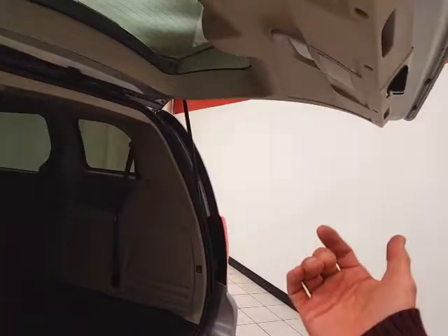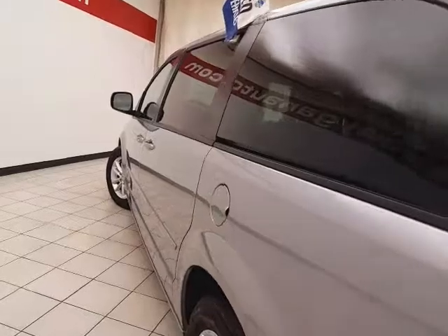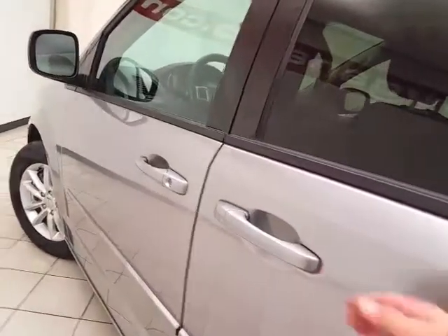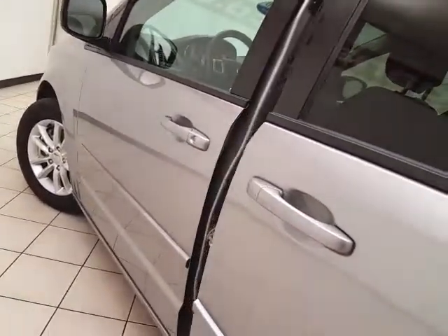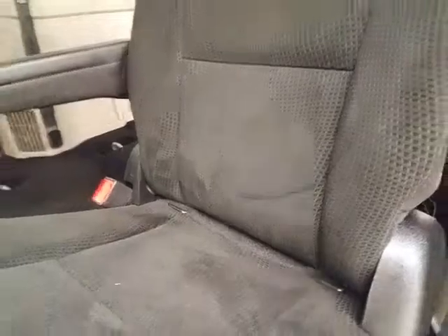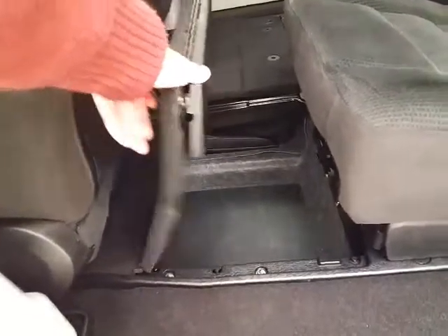Power liftgate and sliding doors have pinch protection, automatically reversing if anything gets in the way, to make sure nothing gets damaged and no one gets hurt. Power sliding doors operate off the key fob or a simple pull of the handle. High-back bucket seats in the middle row recline, slide forward and back, and have hooks for the latch system to keep child seats completely secure. When in the upright position, you have additional storage space below.